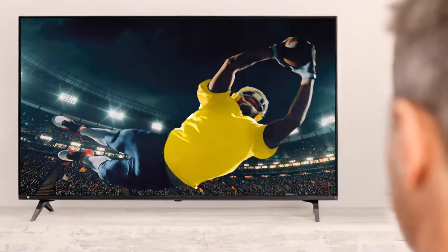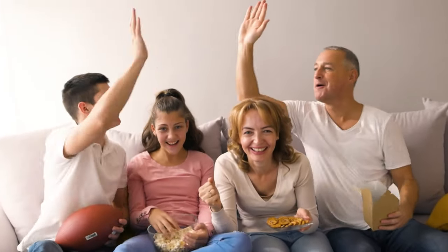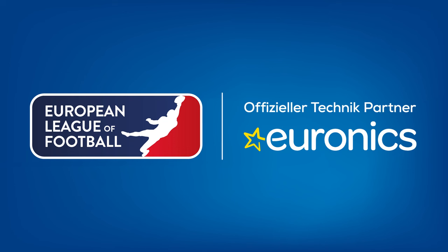Have fun with the weekend highlights of the European League of Football, presented by Euronics, proud technology partner of the ELF.